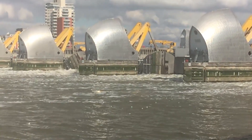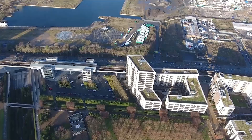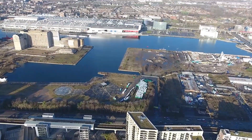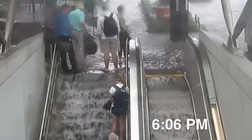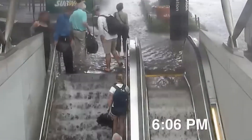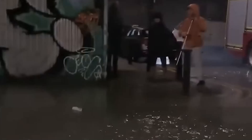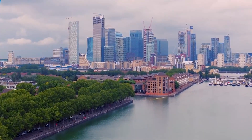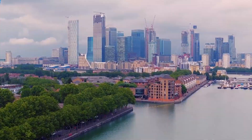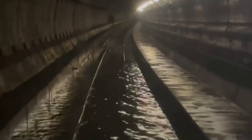If the Thames barrier were to fail, the repercussions for London would be severe. The city, built around the historic River Thames, is highly vulnerable to flooding due to its low-lying location. The barrier's failure would expose vast areas of the capital to devastating flooding, resulting in substantial economic and human losses. The financial district, housing numerous businesses and institutions, would be particularly at risk. The infrastructure damage would be immense, with roads, bridges, and underground tunnels inundated by the surging water.